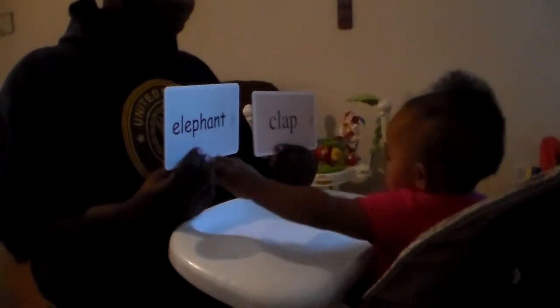Which one says elephant? Yay! You're so smart — unless you didn't grab it the first time, she was like...